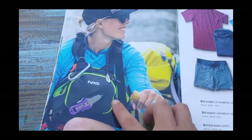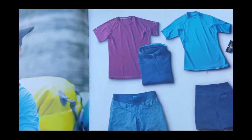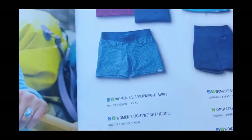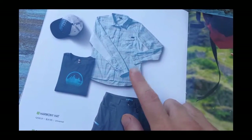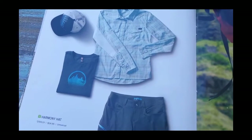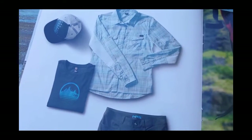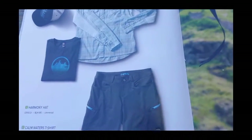Nice photo here. The co-pilot in purple — I like it. Some women's quick dry tops and shorts. I like the pattern on those, pretty cool. And then the women's quick dry button-up. I was just on the river with a couple ladies who said they'd borrowed their husbands' quick dry shirts for sun protection. But there you go, ladies — we're solving problems. And some ladies guide shorts.